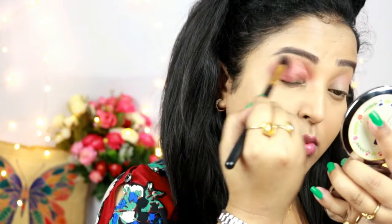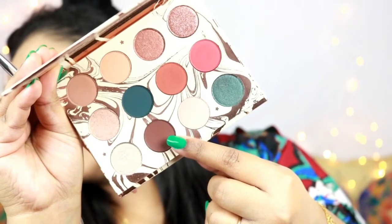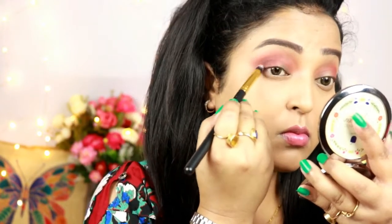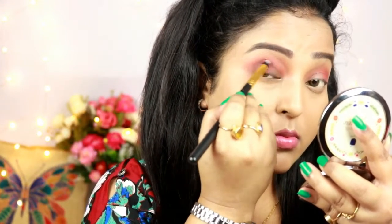Using a clean brush I'm blending all the colors together to remove any harsh edges. Now I'm using the shade Elfish, a dark maroonish shade, with a small crease brush, placing it in the outer V of my eyes and blending with the previous shades. This shade adds a hint of smokiness to the eye look.